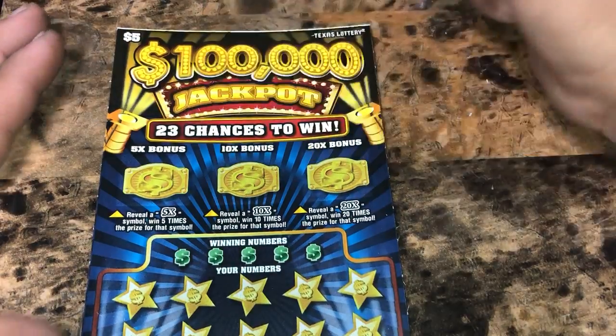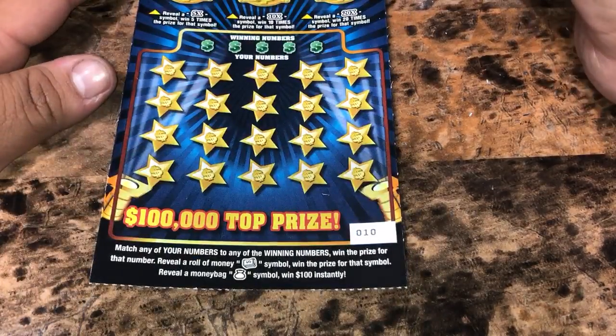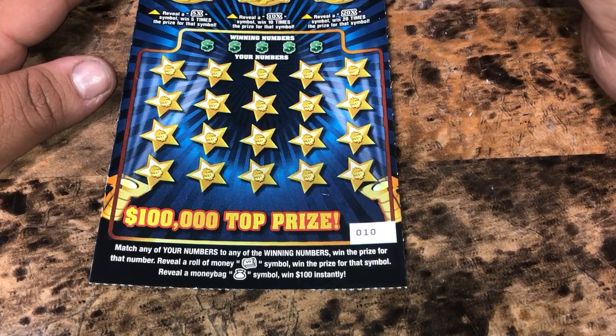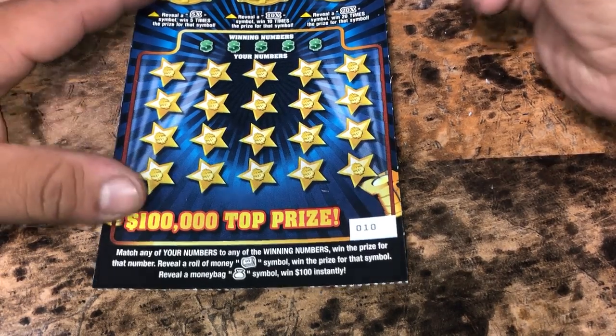$100,000 jackpot. We have three bonus spots — we're looking for a multiplier: a 5X, 10X, or 20X. Down at the bottom, we're looking to match any round numbers to win numbers to win that prize, a money roll for auto win, and a money bag for $100 instantly.